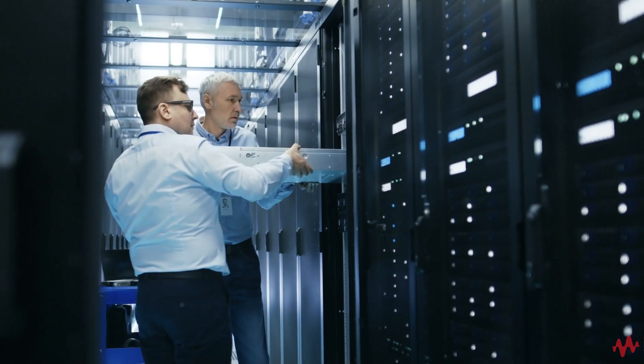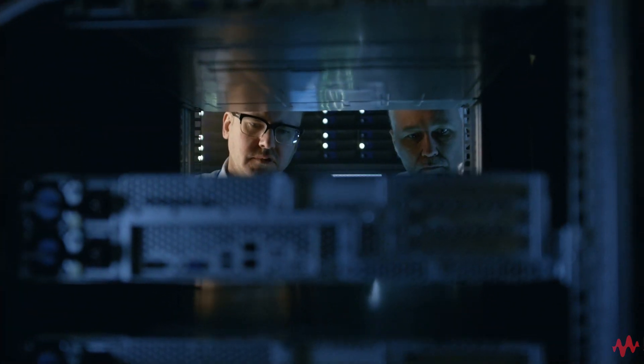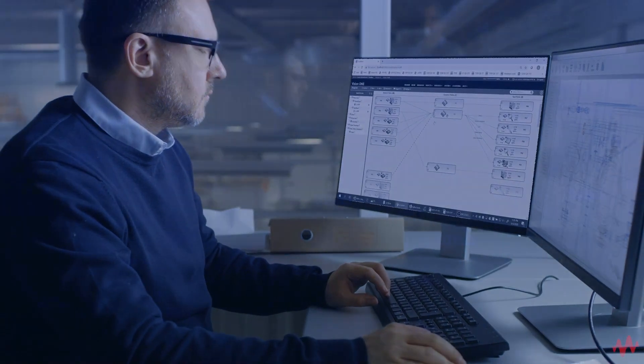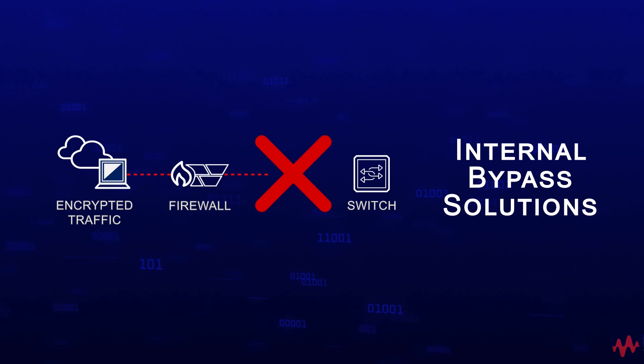Second, the nature of external bypass switches allows for the removal or addition of security appliances without a negative impact to the network. Internal bypass solutions don't have the same benefit, since the bypass switch is removed when the security solution is permanently removed, causing an outage.